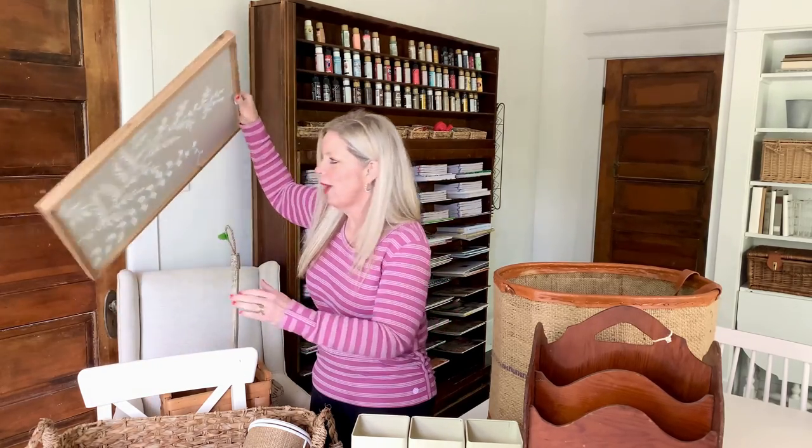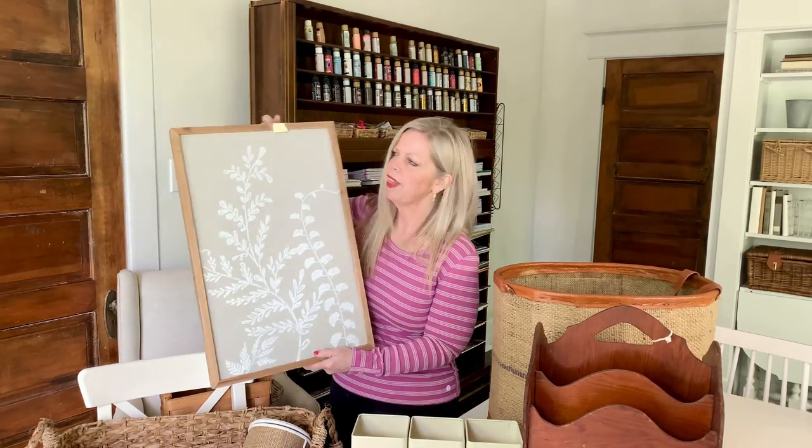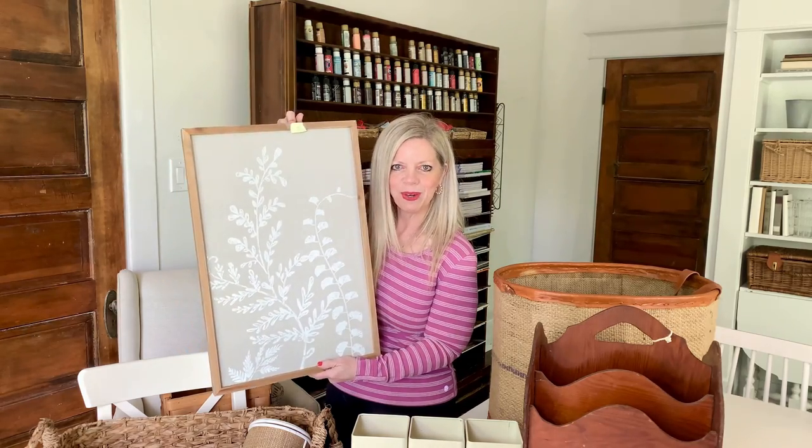I found this fun artwork right here. I actually just saw something similar at Hobby Lobby, but I think I talked her down to two dollars for this beautiful piece.